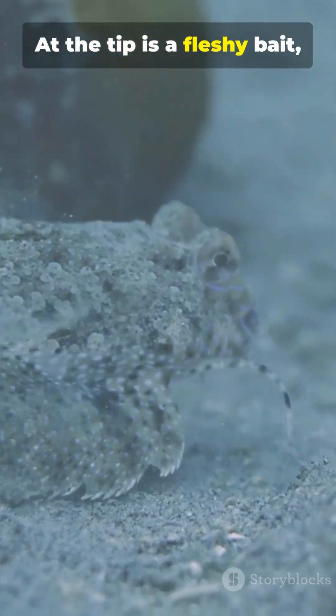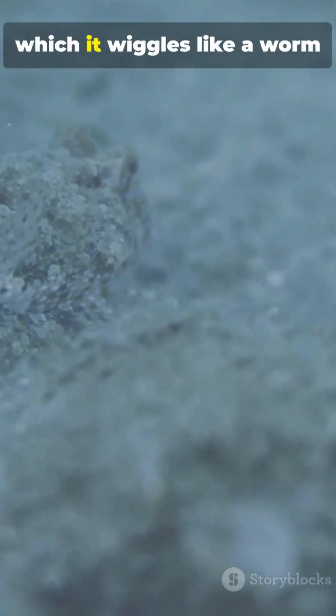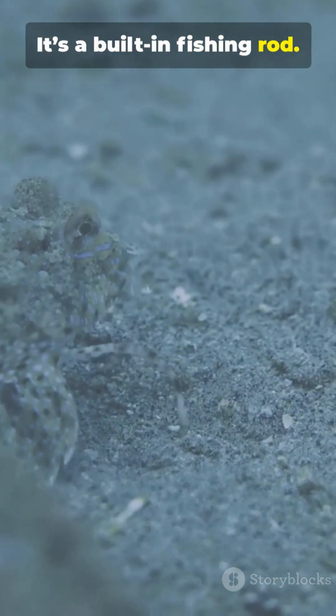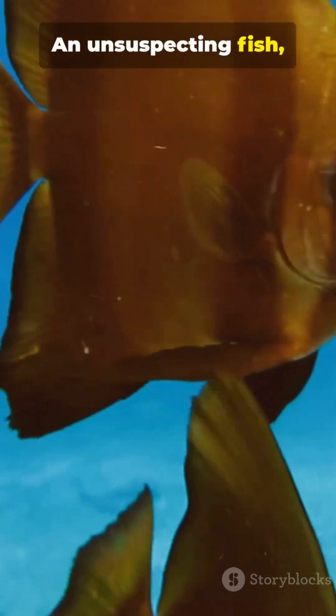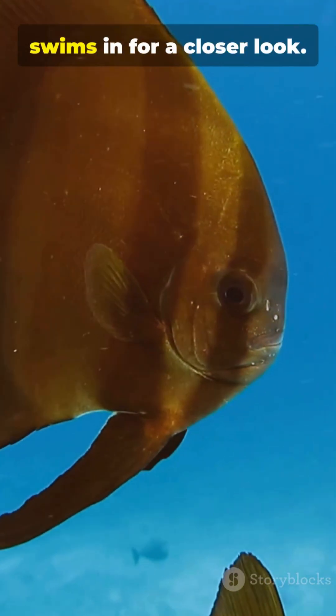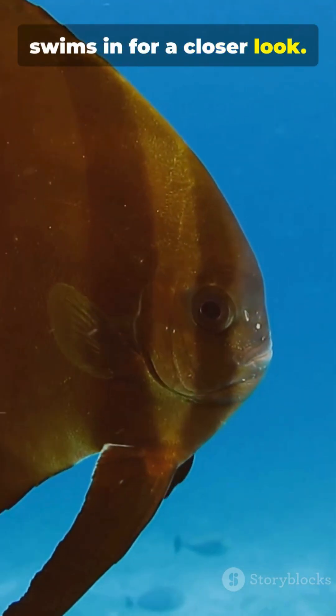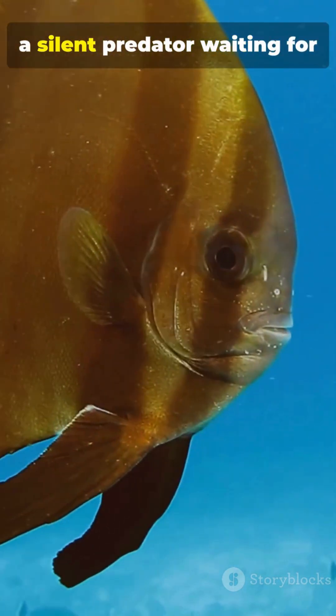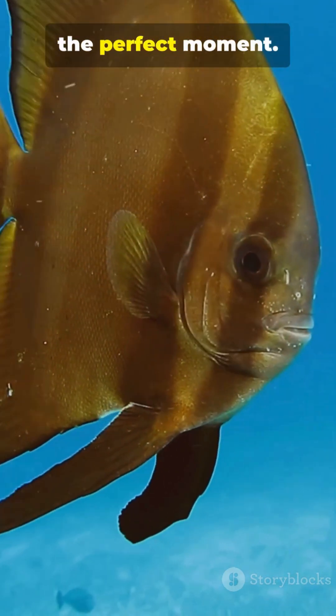At the tip is a fleshy bait, the esca, which it wiggles like a worm or shrimp. It's a built-in fishing rod. An unsuspecting fish, seeing an easy meal, swims in for a closer look. The frogfish remains perfectly still, a silent predator waiting for the perfect moment.